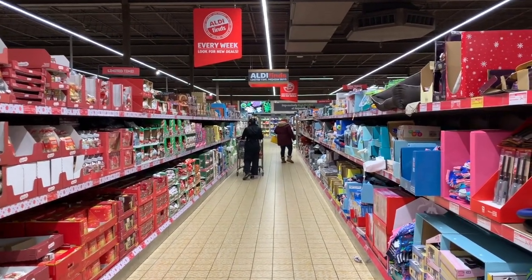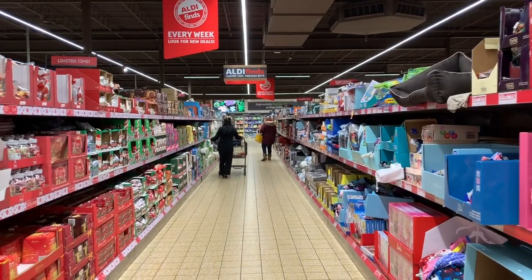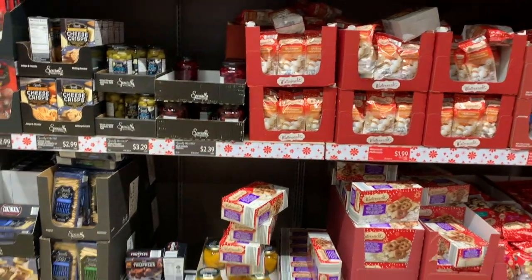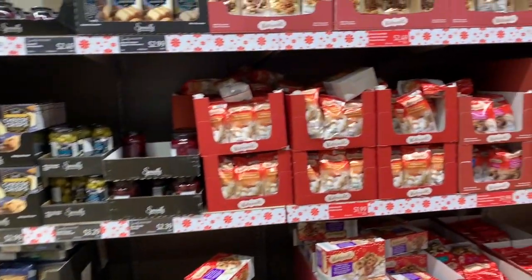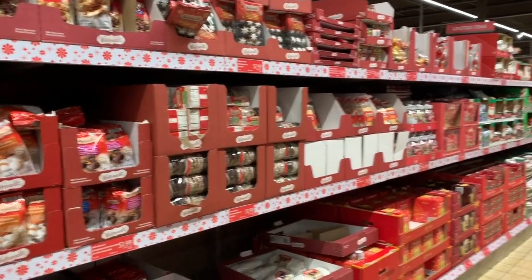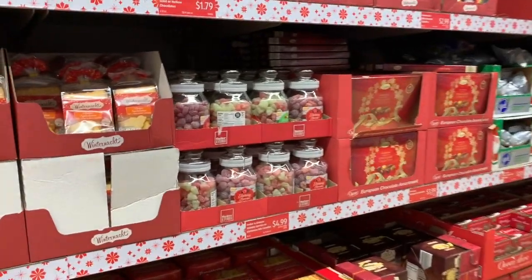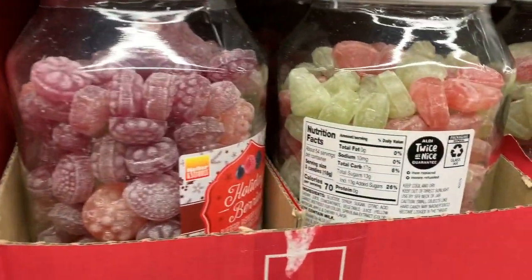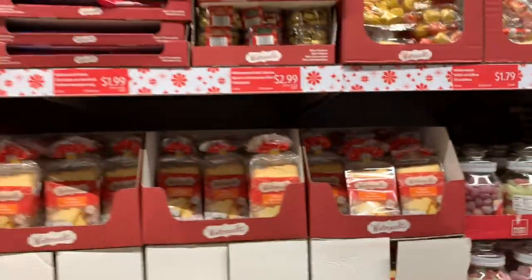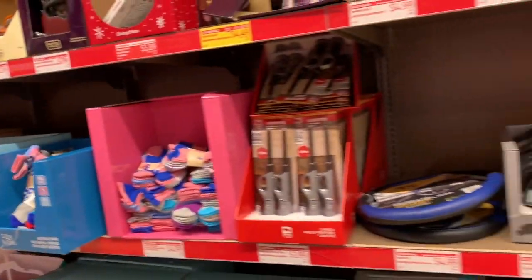What's up YouTube, Mimi here coming at you from my channel Bunny Birdie Gator. I am here in Aldi once again and Christmas has landed. I am seeing cookies galore. I'm considering doing a Christmas cookie and snack video because some of these treats and chocolates and cookies just look so amazing.